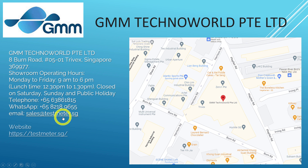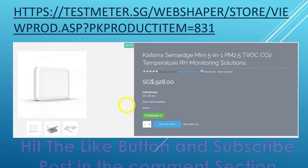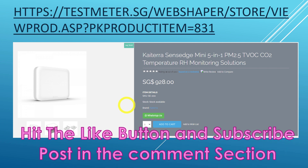Before heading over, just check with them that they currently have stock, and note that their lunchtime from 12:30 to 1:30 is closed. On their website you can buy this sensor for Singapore dollar 928, and it is in stock — they have a lot of stock right now as of the making of this video.